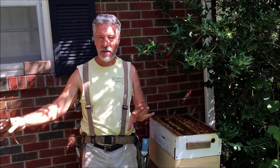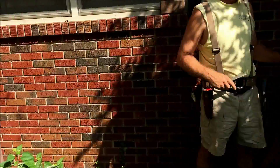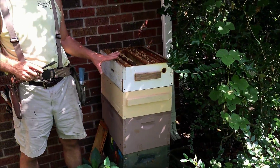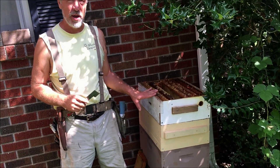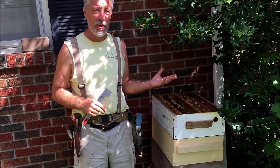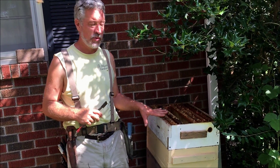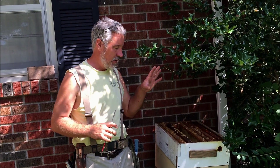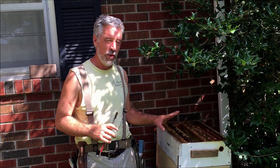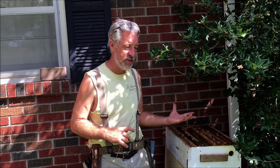We have two hives sitting here. This one is in the full sun, and this one over here gets more shade. We just popped the lid on this one and found a bunch of small hive beetles that have all been chased to the very top of the hive by the bees, and that's a good sign. Even though I saw a lot of hive beetles, what I'm seeing is that the bees are patrolling the hive very well because all the hive beetles were pushed to the top of the hive. So that's good.